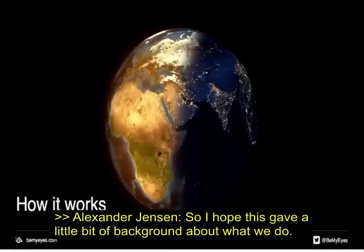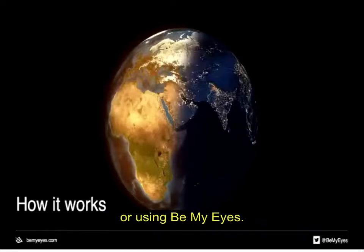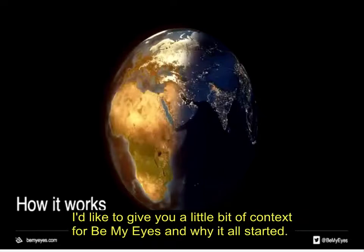I hope that gave a little bit of background about what we do. Be My Eyes is essentially a completely free mobile app — there's absolutely no cost involved in downloading or using it. This will never change. We want the service to be 100% free, and we want you to know you can use it as much as you possibly want.